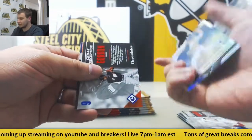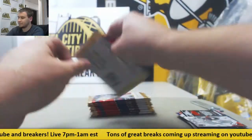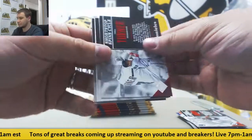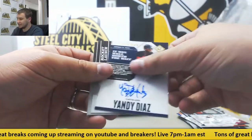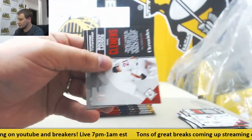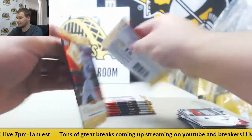And we've got a Prism, Noah Syndergaard, $3.99. D. Gordon. Autograph, Yandy Diaz — that's a gold, 14/99. Chronicles Autograph. Two packs there.